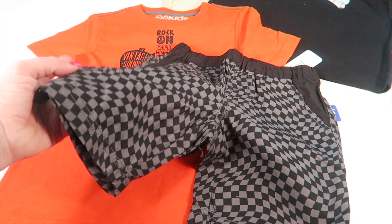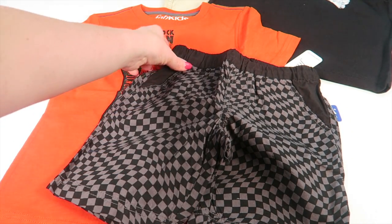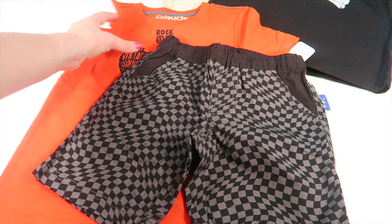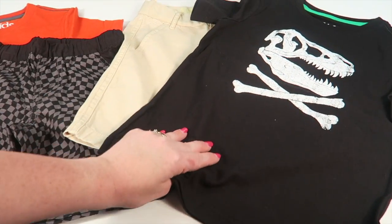My boys are very different — one is tall and skinny, and the other is shorter and more average weight and size, so he can wear regular elastic pants. Those are the two outfits I selected and I really like them. I haven't picked up outfits in a month or two from FabKids.